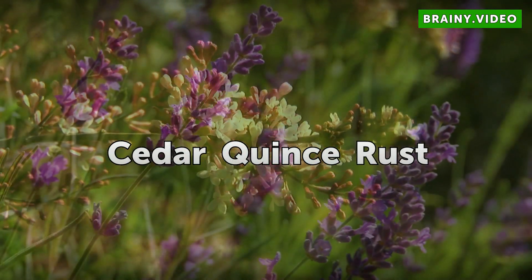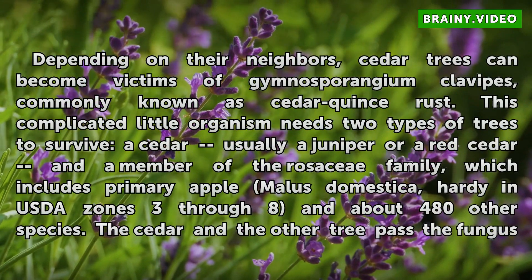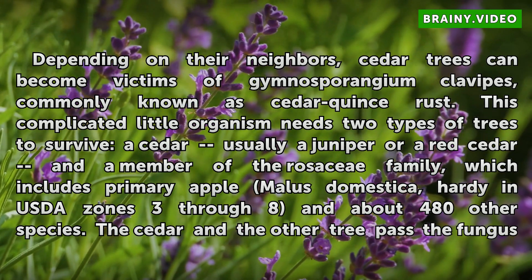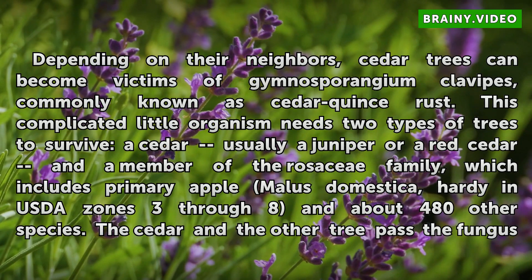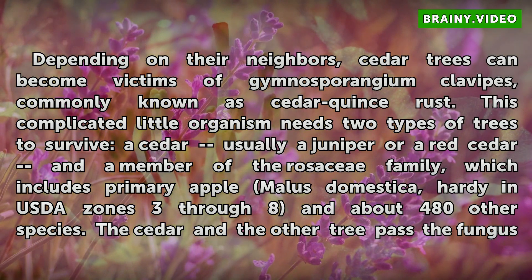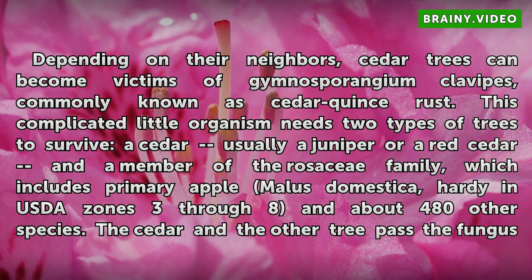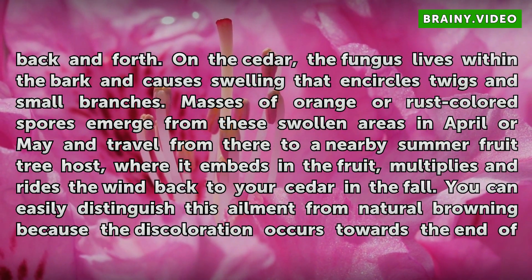Cedar Quince Rust. Depending on their neighbors, cedar trees can become victims of Gymnosporangium, commonly known as Cedar Quince Rust. This complicated little organism needs two types of trees to survive: a cedar — usually a juniper or red cedar — and a member of the Rosaceae family, which includes apple (Malus domestica, USDA Zones 3-8) and about 480 other species.